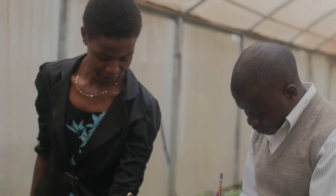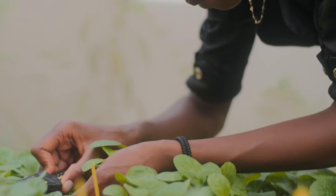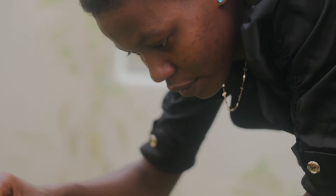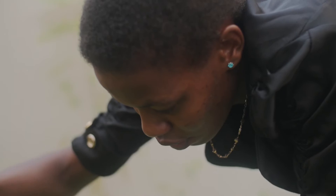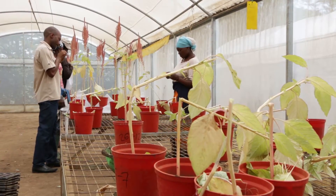My name is Abel Ngowi. I work as a research assistant in the seed unit. The genetic resources seed unit deals mainly with the production of best quality vegetable seeds. The activities that we do here involve regeneration, characterization, and seed production.